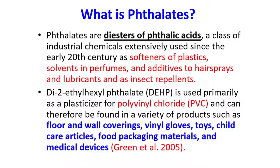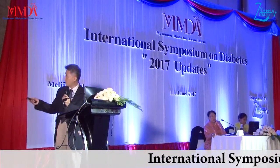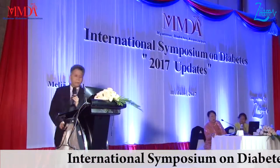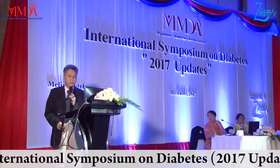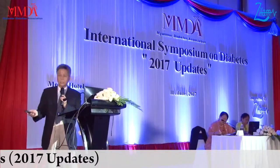DEHP is used primarily as the plasticizer for PVC and can therefore be found in many kinds of products such as floor and wall coverings, medical gloves, toiletries, childcare articles, food packaging materials, and even medical devices.